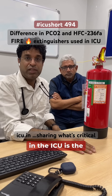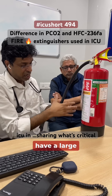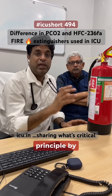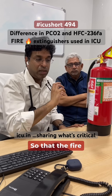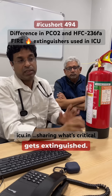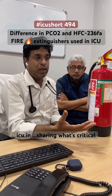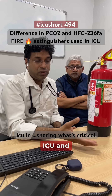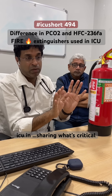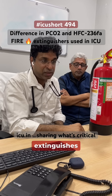The third, which is used in the ICU, is the CO2 fire extinguisher. It has a large horn-type nozzle and works on the principle of displacing oxygen, so the fire doesn't get sufficient oxygen and gets extinguished. The benefit is that no instrument in the ICU is damaged, and it also extinguishes the fire.